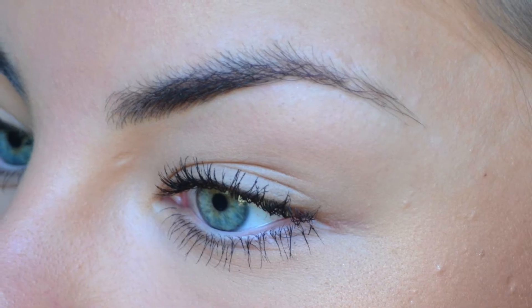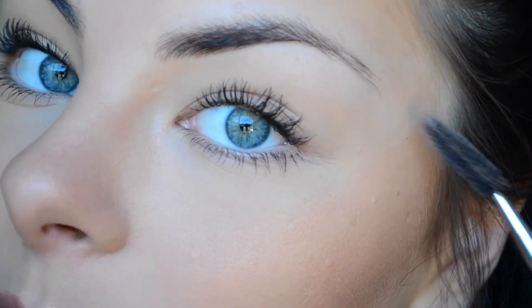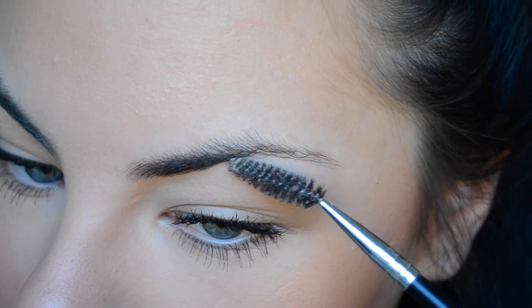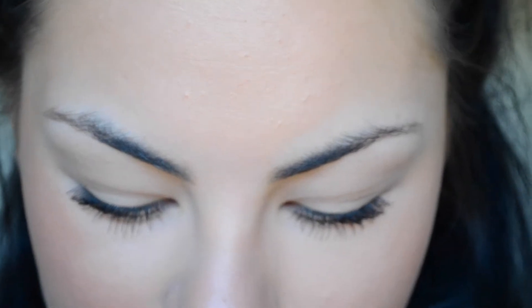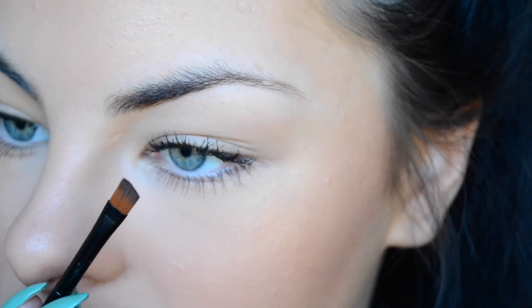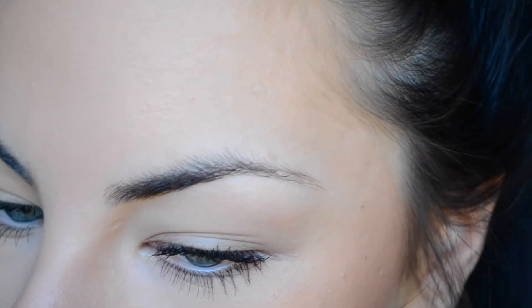Without further ado, let me show you how I do them. First, I'm going to grab my little spoolie and just brush out my eyebrow hairs into the shape that I want them. Then I'm going to grab my Brow Bar to Go and use the little angle brush that comes inside it, because that's the only brush I can make this product work with. I'm just going to grab a little bit of the middle shade.